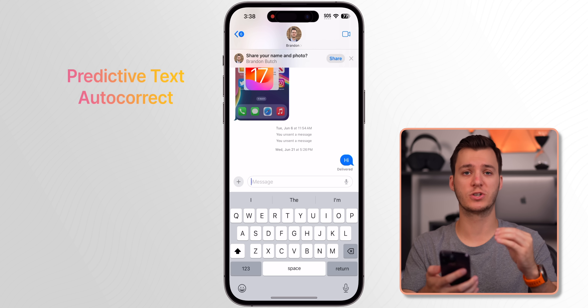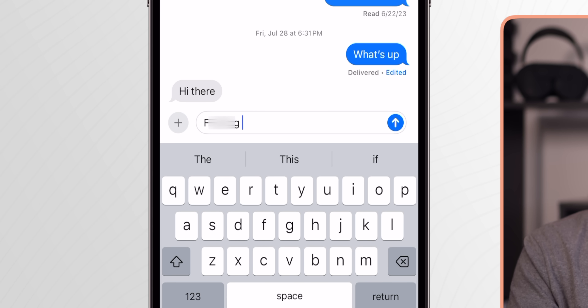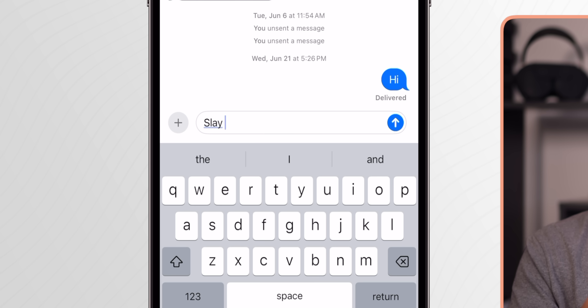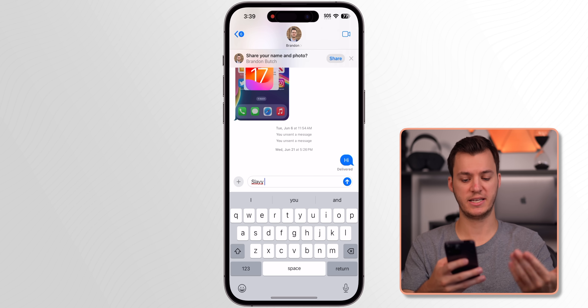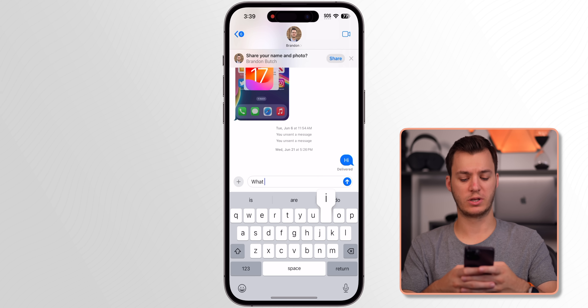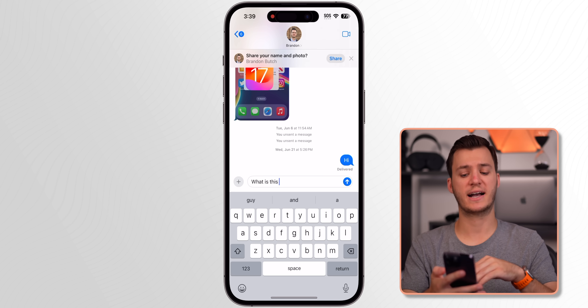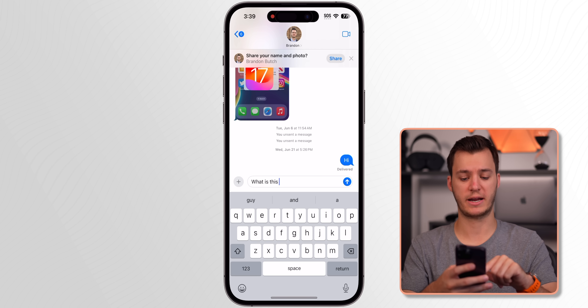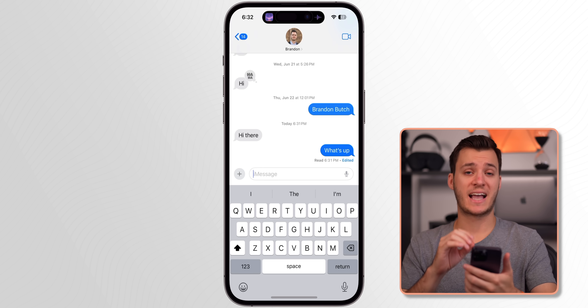My next favorite features are the upgrades to predictive text and autocorrect. Autocorrect will no longer correct 'you know what' to 'ducking,' so that's no longer an issue. Also, if autocorrect changes something, you can tap on the autocorrected word and use the little back arrow to revert to what you originally typed. Predictive text has also gotten really good — it learns from how you type over time and gets better with use, especially on a device where you type a lot.